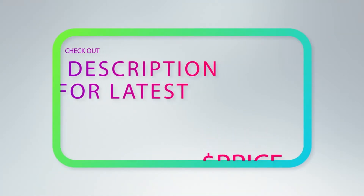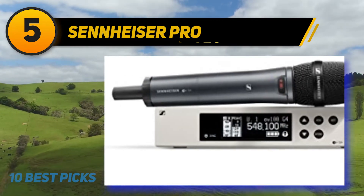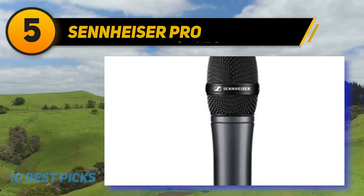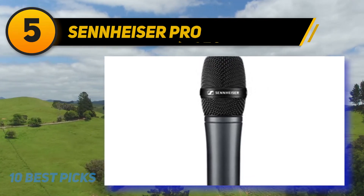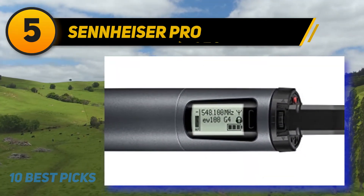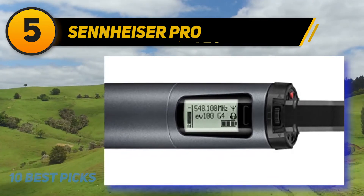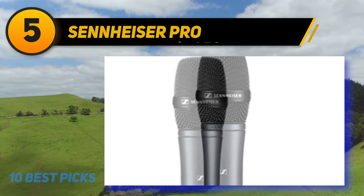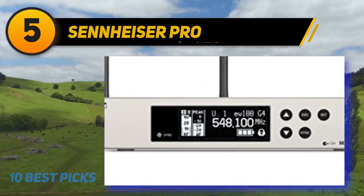At number five, the Sennheiser wireless pro system is a great choice if you want a single device. It is sold as a bundle with your choice of microphone — cardioid or super-cardioid dynamic, condenser, or lavalier mic. The dot wireless vocal set includes one SKM 100 G4S handheld microphone with mute switch, one E835 mic capsule, one M100 G4 rack mount receiver, one GA3 rack kit, one RJ10 linking cable, and one mic clip. One complaint: battery changing is cumbersome. Otherwise, quality is excellent from sound to physical durability.